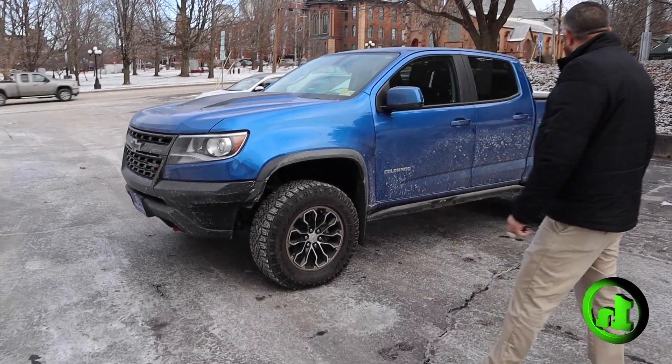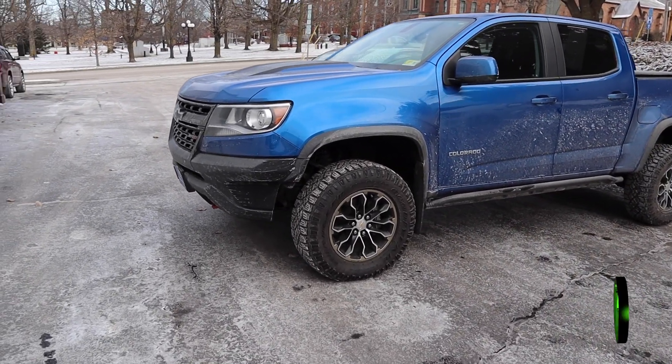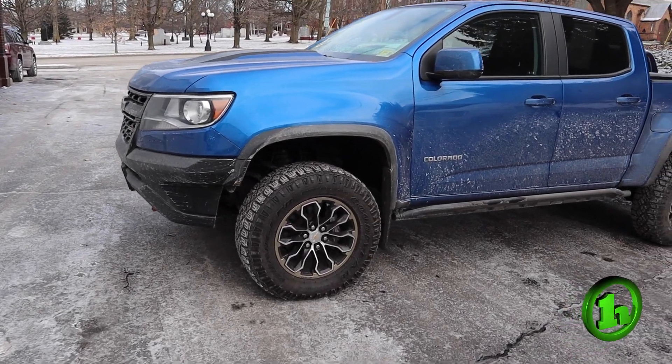Hey guys, Chad with HandyCars here. Want to take a quick minute to show off this beautiful 2020 Chevrolet Colorado ZR2.